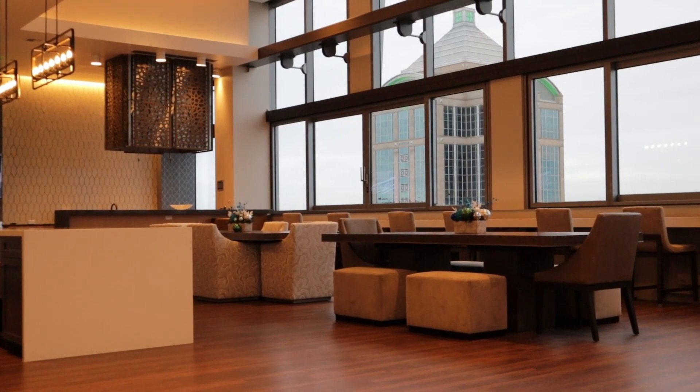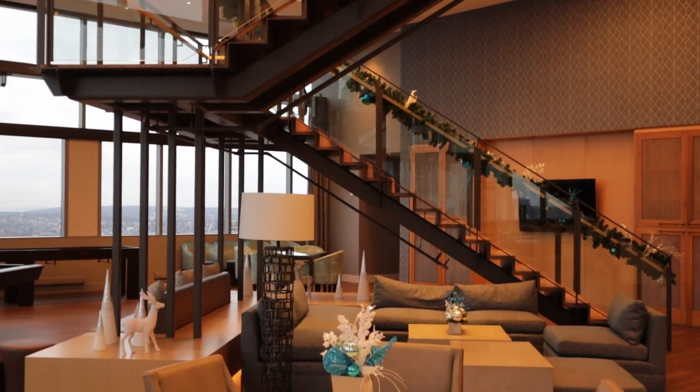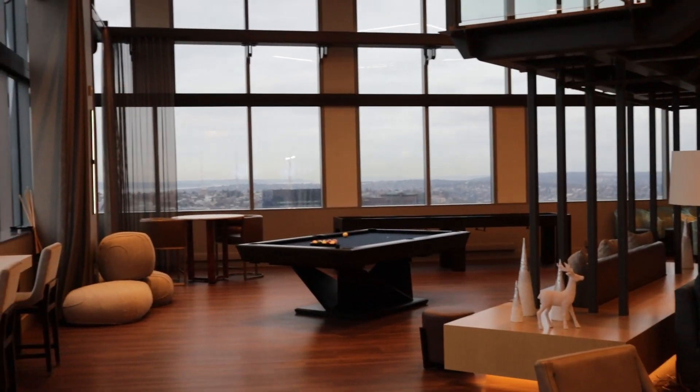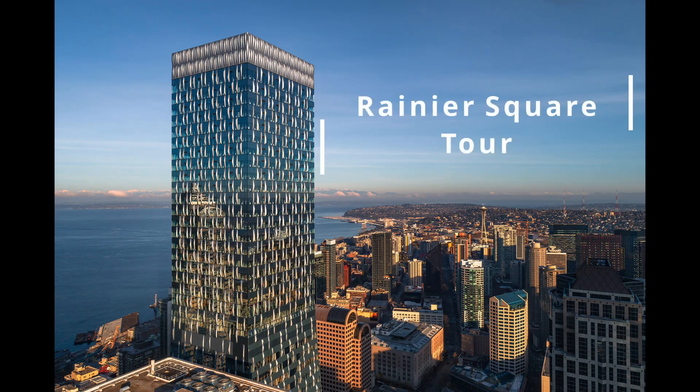At the end, if you want to stick around, I'll also show you some of the views of the amenities and lobby areas in this building. So stick around for the entire video if you want to see what $4,000 to $6,000 can get you in Seattle's tallest apartment building.